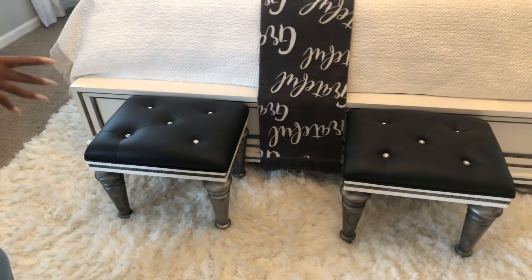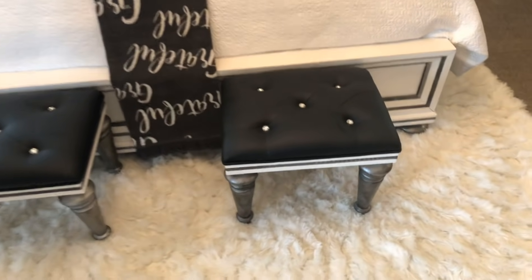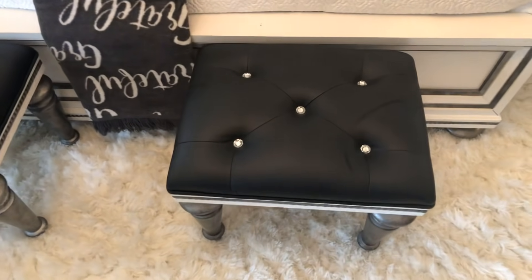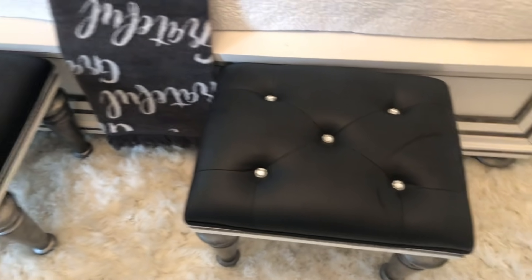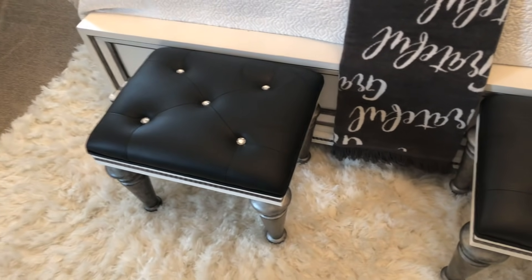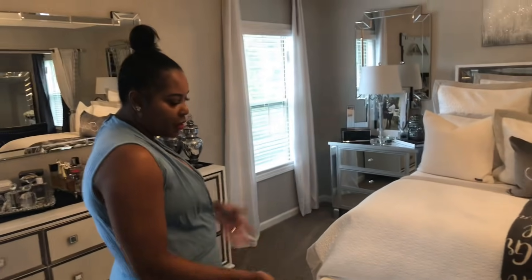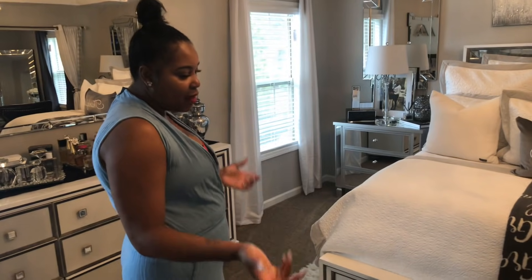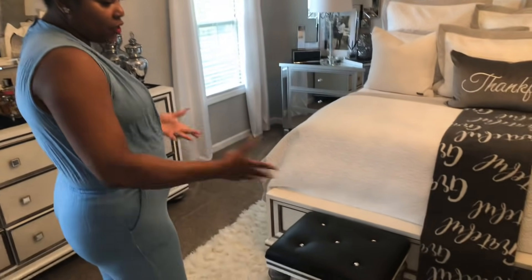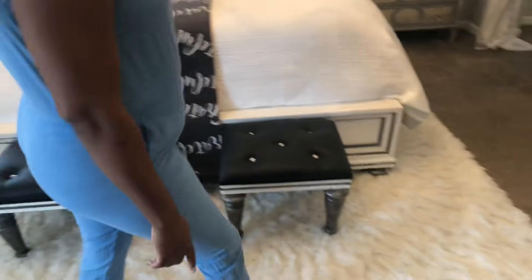The benches in front of the bed were also part of this whole bedroom set group. I found them at HomeGoods. Interestingly, I have a vanity in my closet that also matches this bedroom set, and this particular bench was made for the vanity. Someone bought the vanity and didn't want the bench, so when I went back and saw the bench was left, I grabbed a second one and put both of them in front of my bed.